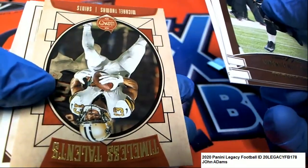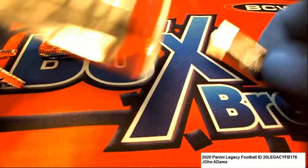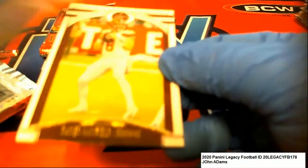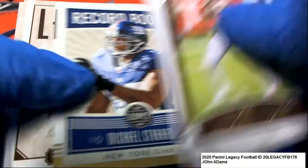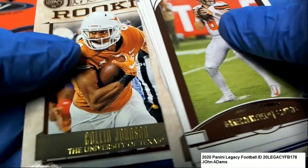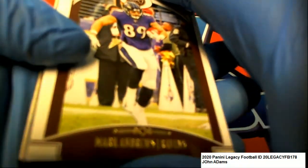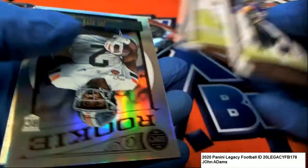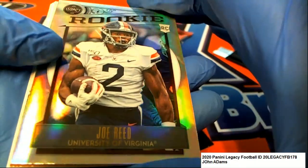That's a cool Burrow rookie. I like the chrome type of inserts they have in this product - they're really nice chrome style. And that's what we saw with that Burrow's, it was a brown chrome style. Here's another chrome coming up - nice rookie card. Joe Reed.